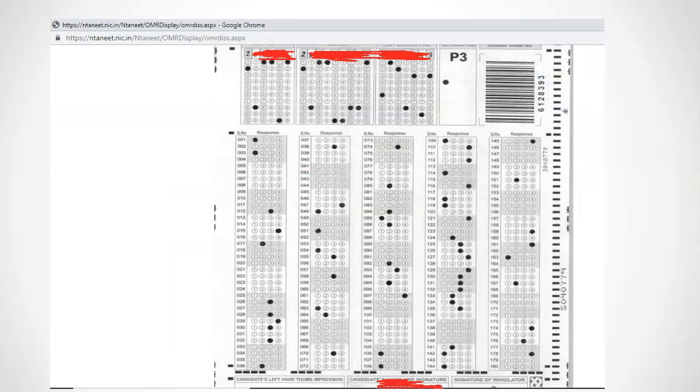This is a sample captured OMR sheet. Verify your roll number and test booklet code — if they are correct, it is your OMR sheet. You will see your responses to all questions here. Keep this open so that you can verify whether the options you selected are captured correctly using the official answer key published by NTA.